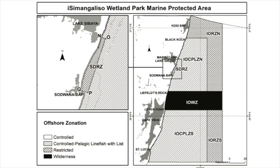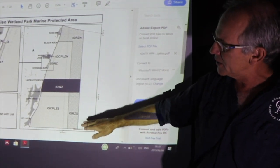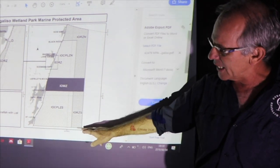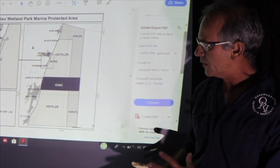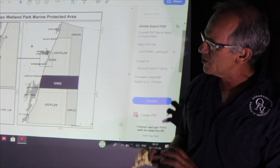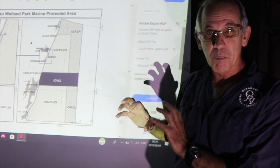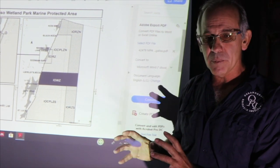Historically this MPA only extended down as far as Cape Vidal, all the way up to the border with Mozambique, but it only extended three nautical miles out to sea — a narrow belt along the coastline. With the new proclamation it's been extended a lot further offshore. The funny lines are lines of latitude and longitude, which makes it easier to see when you're on a vessel whether you're in or out. The zonation for iSimangaliso is simple, divided into offshore and inshore zonation.